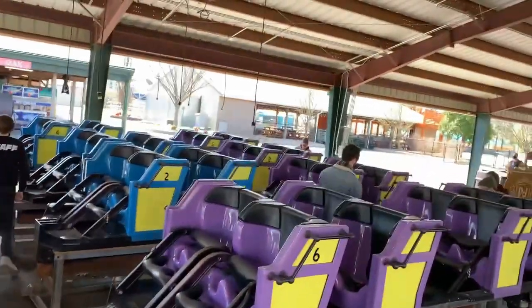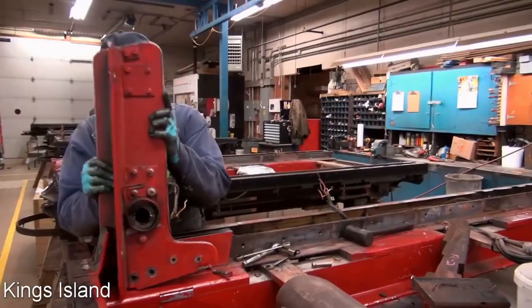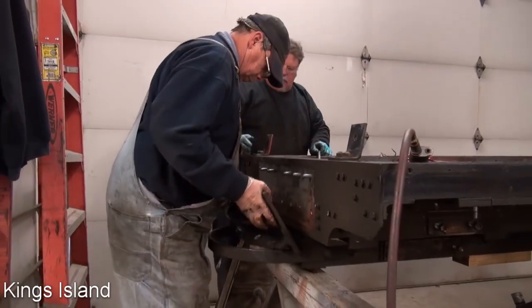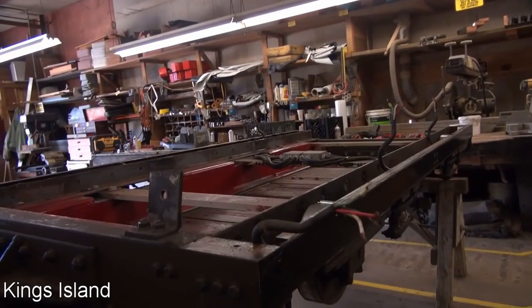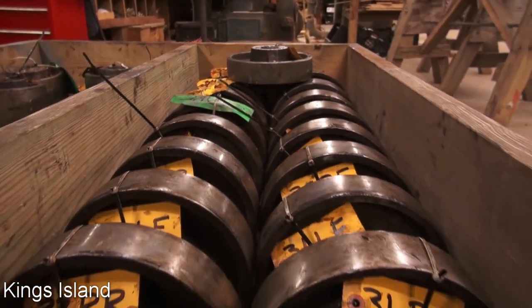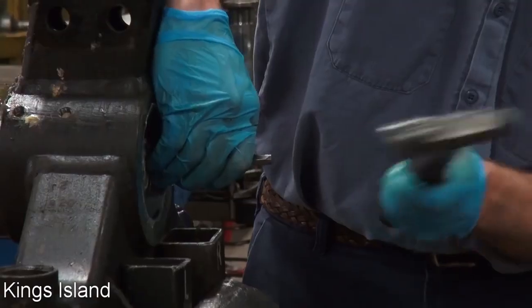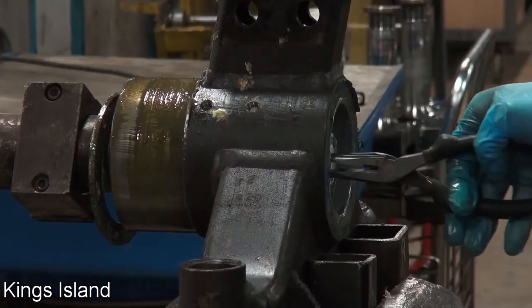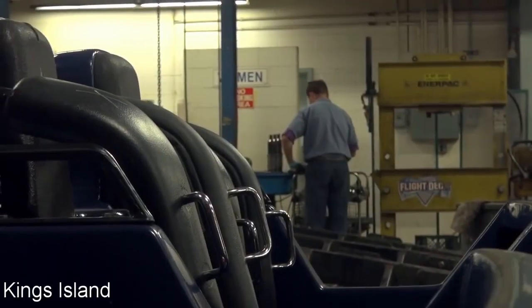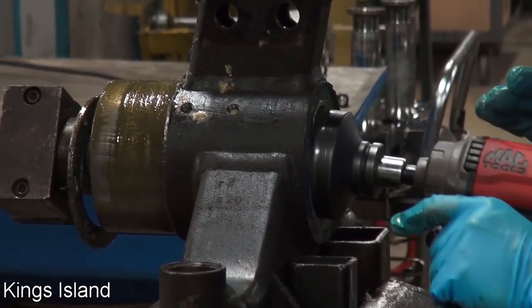But maintenance doesn't just happen during the day — it also happens when the amusement park is closed. During the winter, each train is transferred off the roller coasters, where they'll then be completely disassembled. While they're disassembled, each part will be thoroughly inspected before they are able to be reassembled. And on flat rides, ride vehicles are completely disassembled to be inspected. And on some small flat rides, the ride itself will also be completely disassembled to be inspected.